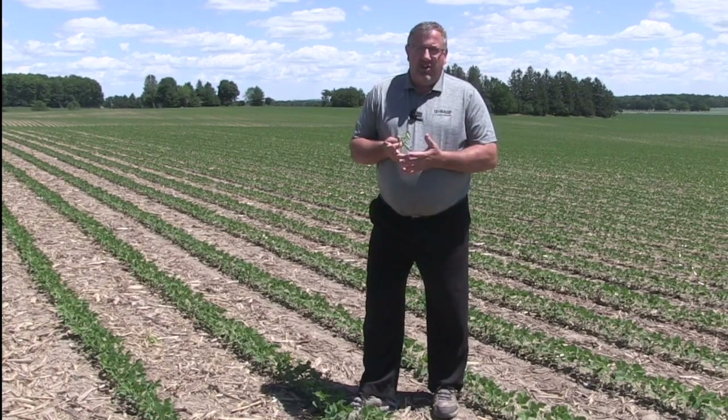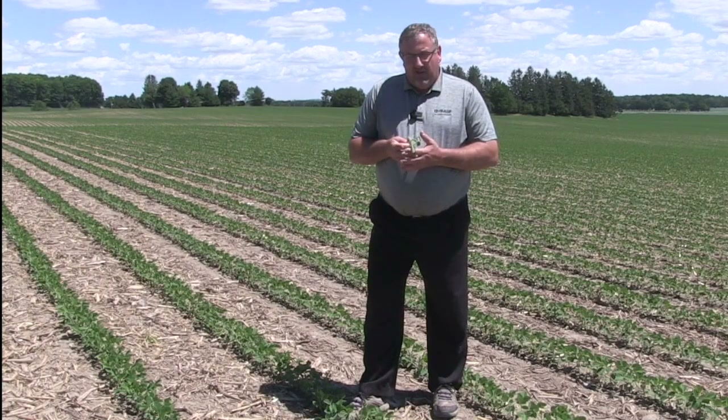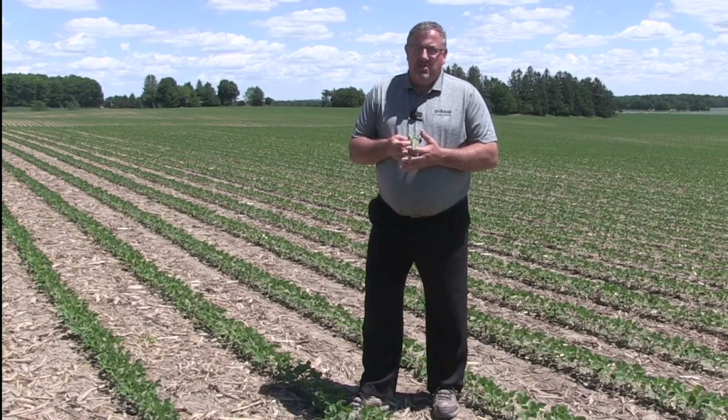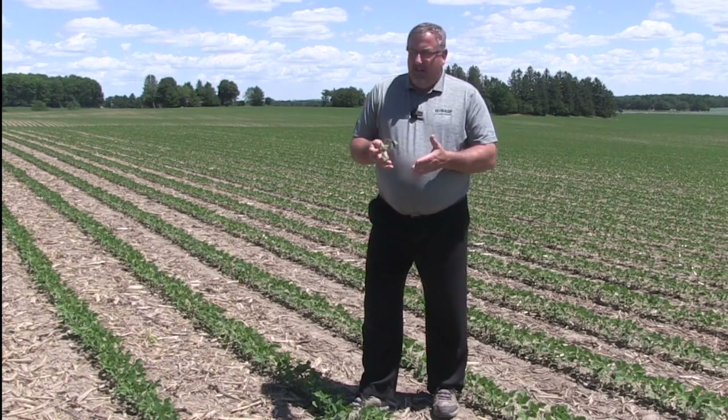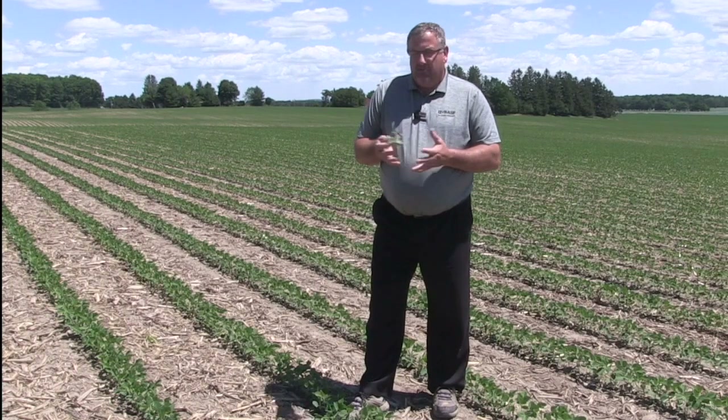If you're looking at that low-risk scenario, you can probably afford to wait until that R2 to R2.5 stage this year. Go in with a strobilurin-mixed fungicide, and that'll be enough to provide some white mold suppression as well as giving you that plant health and yield aspect to protect that crop.